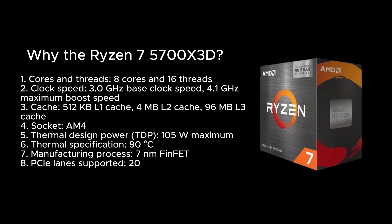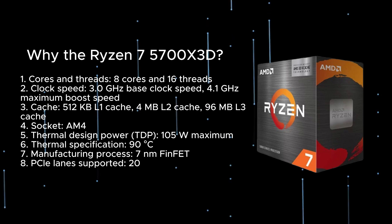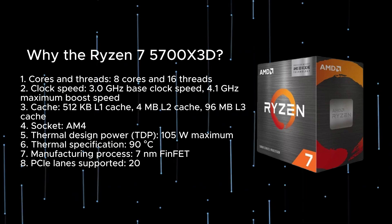The Ryzen 7 5700X3D features 8 cores and 16 threads, a 3.0 GHz base clock speed, and a 4.1 GHz maximum boost speed. Cache breakdown: 512 KB L1 cache, 4 MB L2 cache, and 96 MB L3 cache.